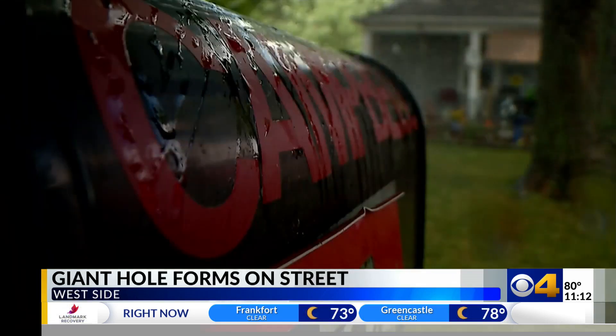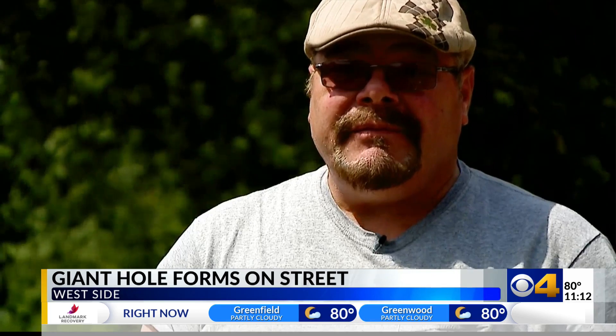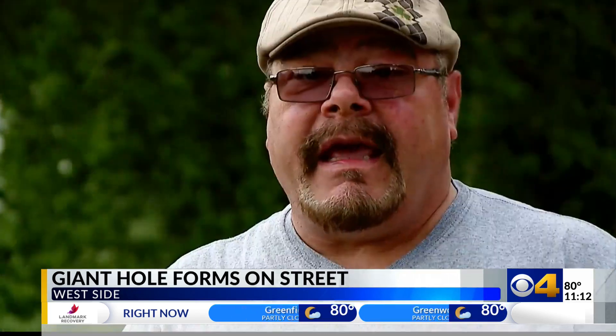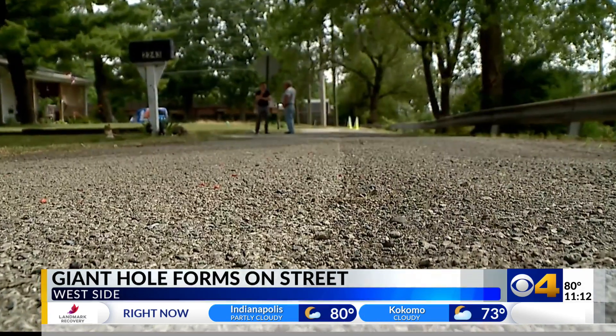Two months ago, that's when the Campbells moved to Biltmore Ave — about the second week of May. That's when Michael picked up his phone. "It just disgusts me that I can't get nothing done," his fingers dialing the mayor's action line once again.